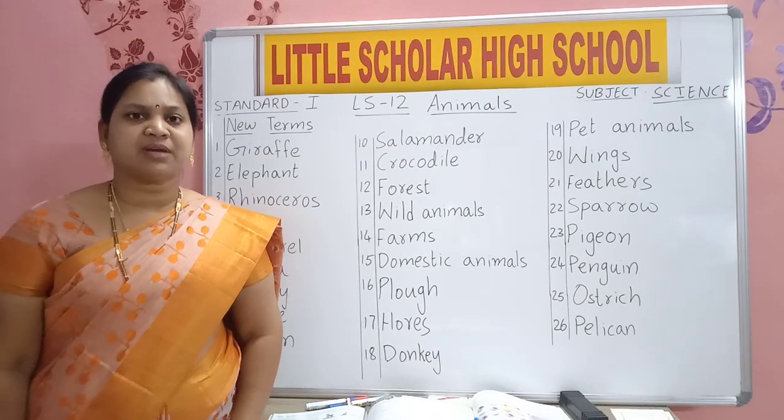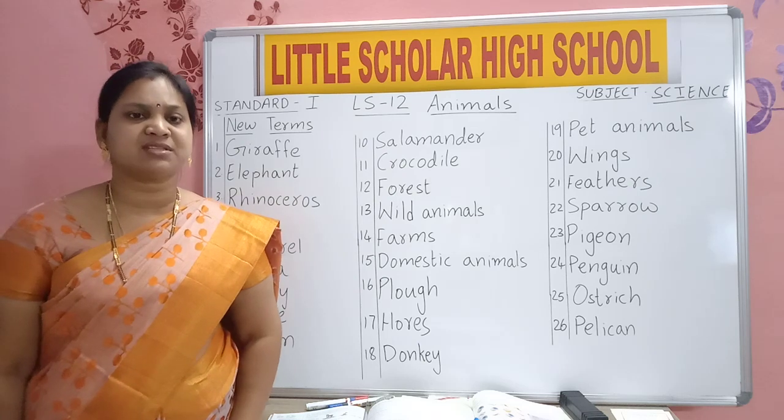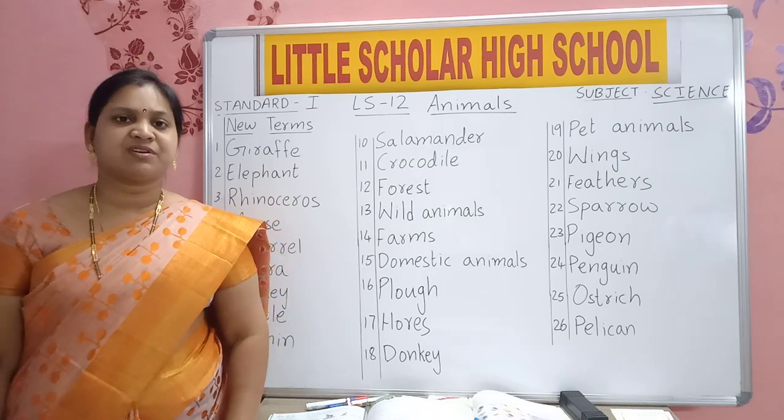Hello kids, Shubha Mangaram at Little Scholar High School. Myself, Mrs. Nasdina taking Standard for Subject Science.